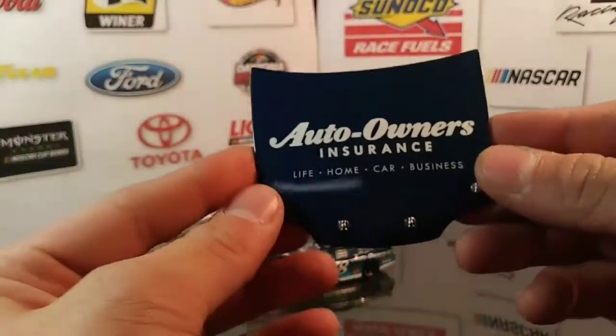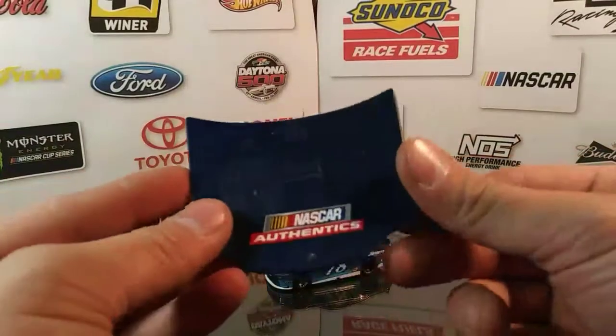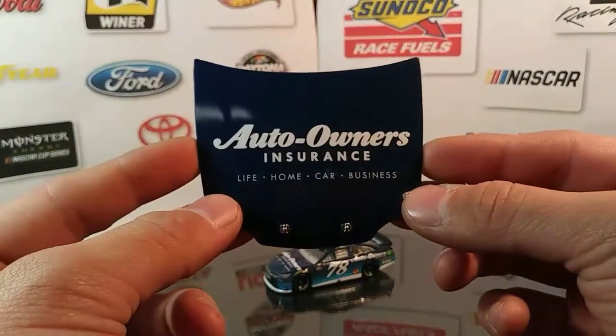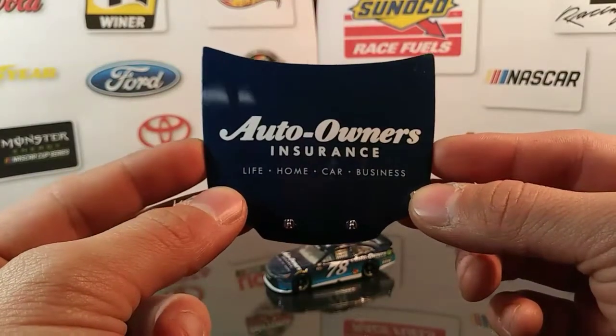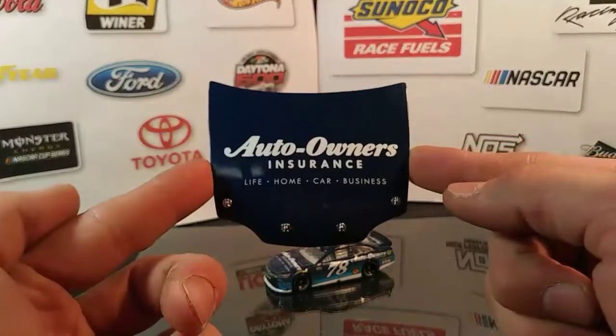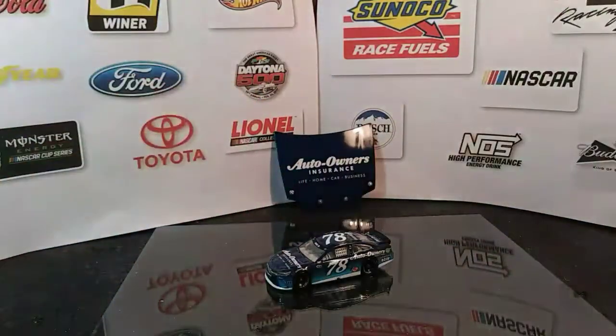Let's get our free hood out of it. There's a real nice shiny, glossy hood. The back of it, nothing special, just says NASCAR Authentics. Auto Owners Insurance — life, home, car, and business. I haven't ever heard about this company until I saw it on Martin's car. Maybe we'll have to look into it.